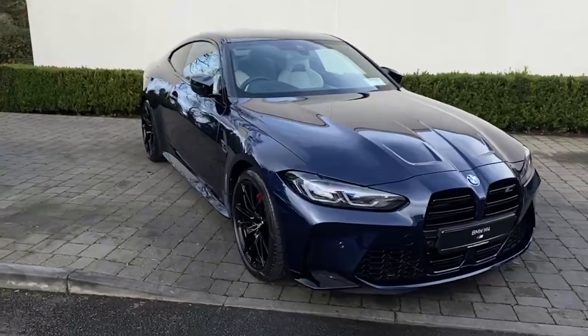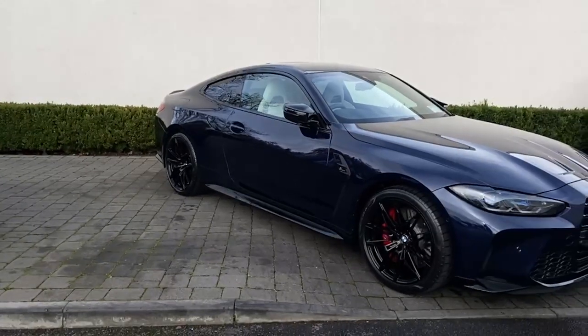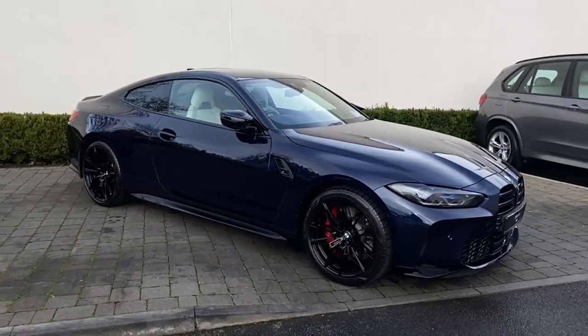Hi guys, hope you're doing well today. This is Andrew at Colin Quinn BMW here in Athlone. Got a really, really special one for you today. This is our M4 Competition.